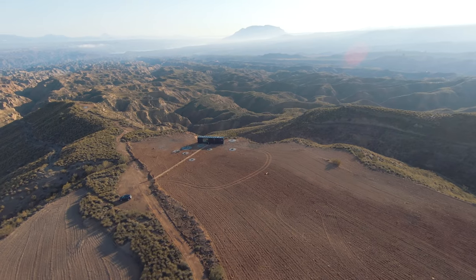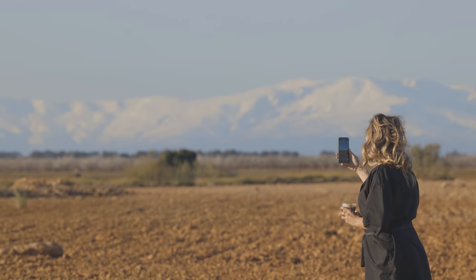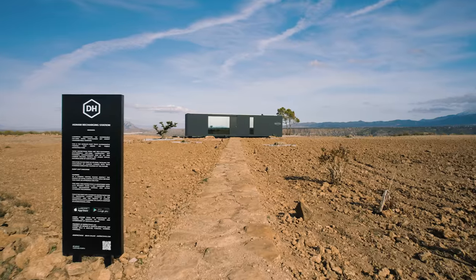Imagine this. You are in the most beautiful and remote corner of the world. It's you and raw nature. Nothing else. Except this.